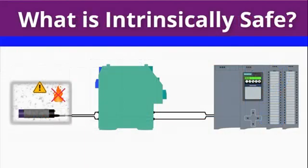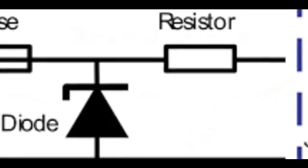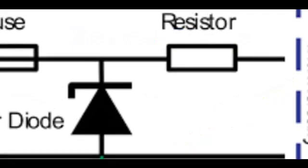At the heart of these guardians is the Zener Diode, a semiconductor superhero. When the voltage hits a specific point, it allows current to flow, maintaining the output voltage stable regardless of the chaos in the input voltage. This stability is the secret sauce behind Zener Barriers.